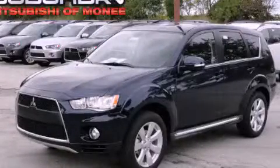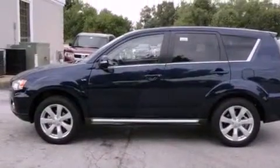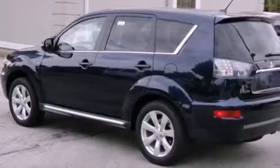This is a brand new 2012 Mitsubishi Outlander. Plenty of space for what you need. It features a 2.4 liter 4-cylinder engine and a continuous variable transmission.